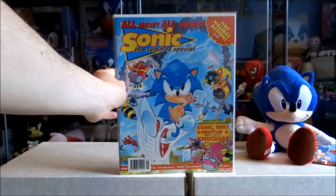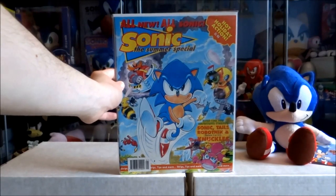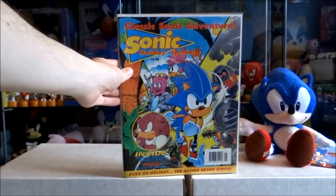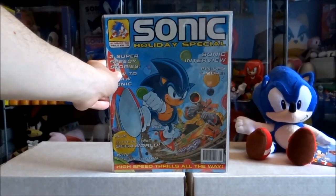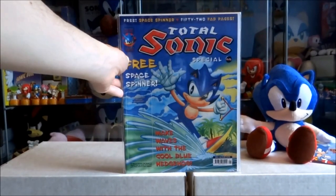Now we come to the Sonic the Comic Summer Special. There were four issues released in the summer specials series. This is issue 1, this is issue 2, issue 3, and the final summer special — the fourth issue.